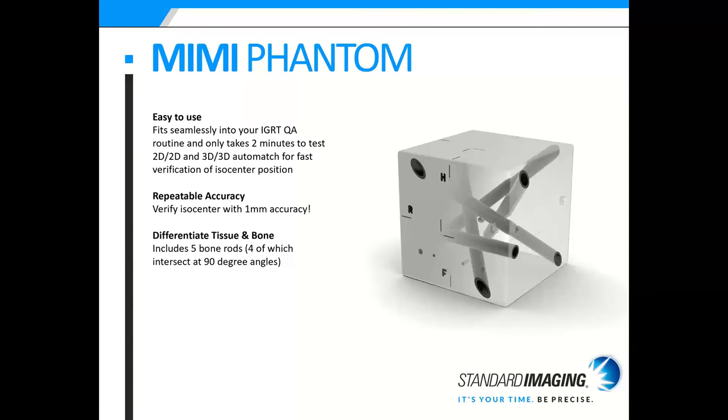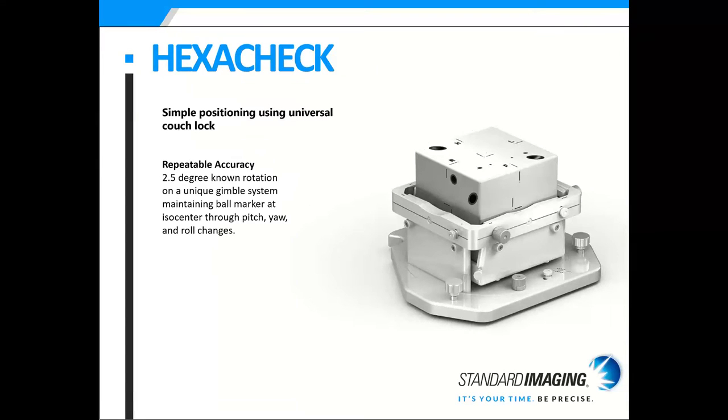The MEME Phantom is our IGRT QA phantom, which therapists can easily integrate into their daily QA. It does 2D and 3D QA, enabling fast verification of the isocenter position and is accurate to one millimeter. You can differentiate between tissue and bone with the five bone rods, four of which intersect at 90-degree angles. If you have a 6D couch, you can insert the MEME into the HexaCheck device, which works on a gimbal system with a known 2.5-degree rotation, and it's great for saving time — you can verify pitch, roll, and longitudinal/lateral directions, all six directions at the same time. It's super easy to place on the couch using your universal couch lock.